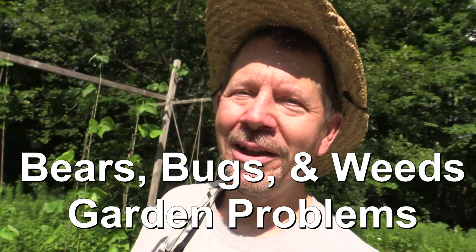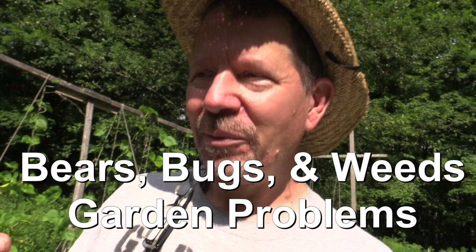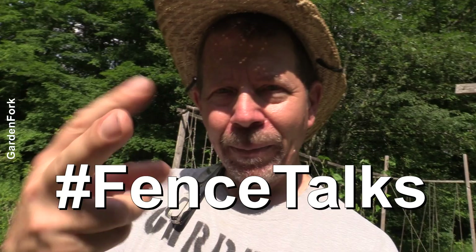Hey, how you doing? You have garden problems, I have garden problems. Well, I have lots of problems, but we're just gonna talk about the garden ones today. In my last video series I did with Erin from The Impatient Gardener, we talked about some garden challenges I've had this year, and then she was offering solutions. And then in this follow-up series we're doing now, which is sponsored by Troybilt, we're calling it Fence Talks. It's kind of like people to people, solving each other's problems.